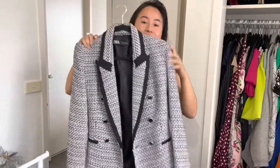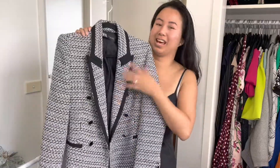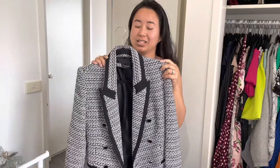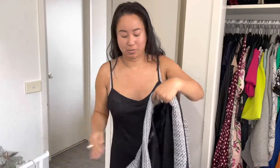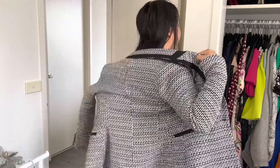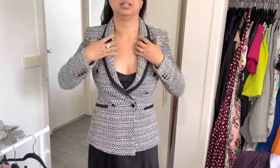Next item is a jacket from Zara. You might have seen in my last video I bought a blazer from them in a similar tweed-ish cut — they have quite a few of these right now in different colors. This one is black and white. I'll quickly put it on — it's double-breasted, buttons up, and falls just below the hips.